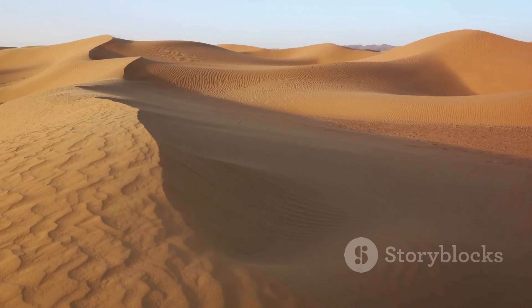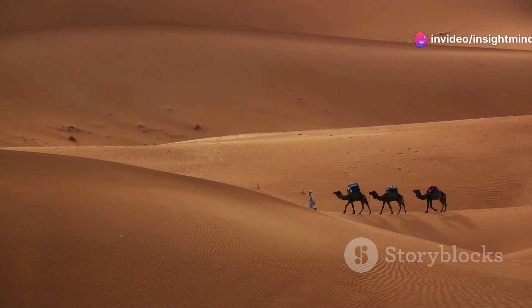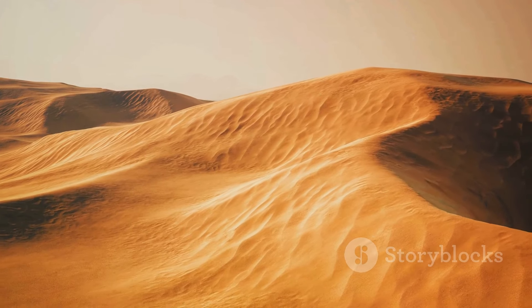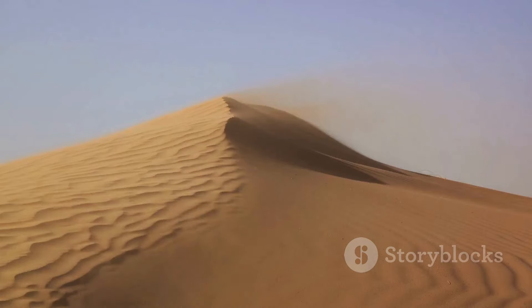Imagine the logistics of installing and maintaining millions of solar panels in a harsh and unforgiving environment like the Sahara. Transportation, infrastructure, and security would all be monumental tasks. The Sahara is not only vast but also remote and inhospitable, making any large-scale operation a formidable challenge. Plus, the sandstorms that sweep across the desert could damage the panels and disrupt energy production.